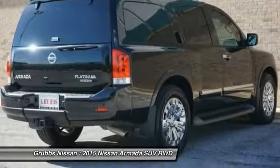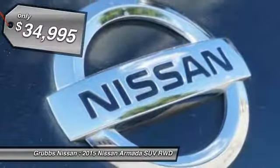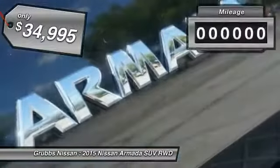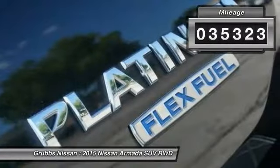Set foot in an Armada and set off on the ultimate driving adventure. It is priced below $35,000. This vehicle has less than 40,000 miles. Here are some of this vehicle's great options.